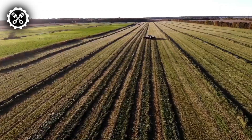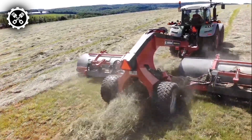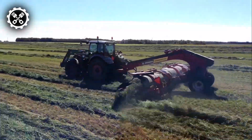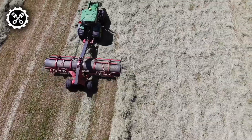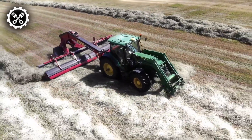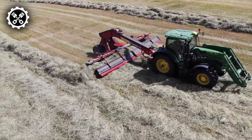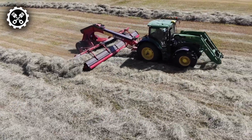Available in single, twin, and triple merger configurations, these machines offer versatility on the farm. While commonly used for handling wet hay, mergers can also prove beneficial in dry hay scenarios, creating smooth windrows for subsequent forage harvesters or balers. The smoother windrow allows the following harvesting machine to operate at increased speed, saving time and fuel and minimizing wear and tear. Achieving an even windrow involves cleanly lifting the hay off the ground without pushing the crop forward, and operators can control the pickup speed through the in-cab controller or the machine's valve block.